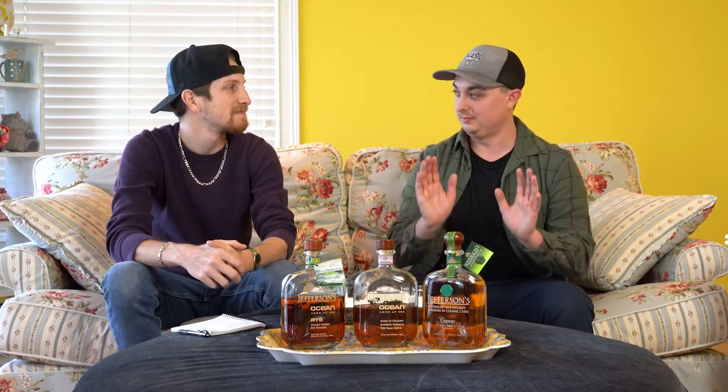You might notice the set has changed a little bit. For the next couple of episodes, we're filming from Mike's house a bit further north. My fiancée has finals this week, so I'm staying out of her way — best thing to do. So without saying anything more, let's get into it.